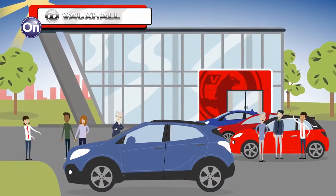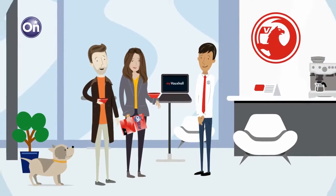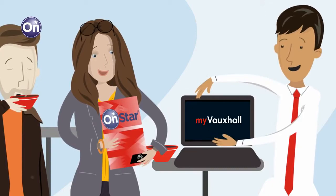When you buy a new car from Vauxhall, we'll set you up with a MyVauxhall account. This is where you can manage your relationship with us online, and it's also where you'll register for OnStar.